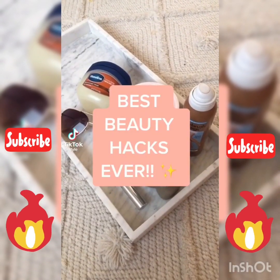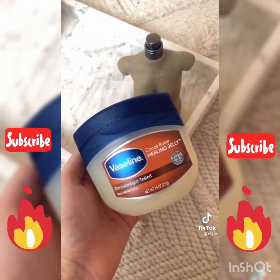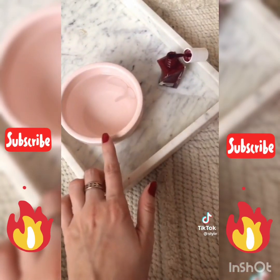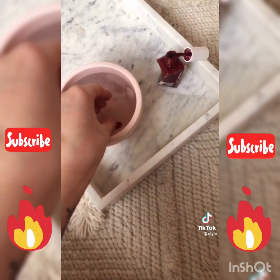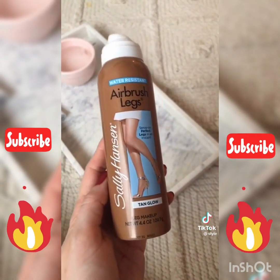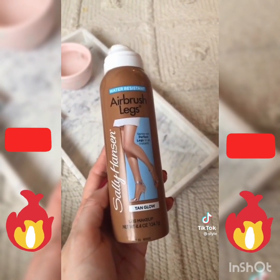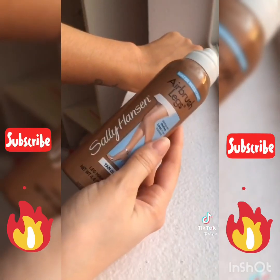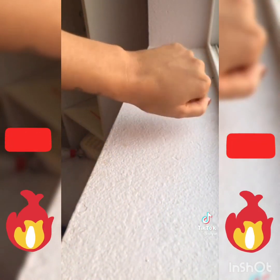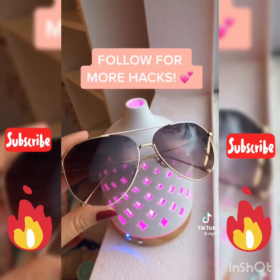Best beauty hacks every girl needs to know: if you want your perfume to last longer, put some Vaseline on the area before spraying. If you don't have time for your nails to dry, get a cup of ice cold water and stick them in — it works every time. If you're in a rush and don't have time to self-tan or spray tan, this spray works wonders and leaves the most natural glowy tan. You just spray it on, blend it in, and here's the before and after.